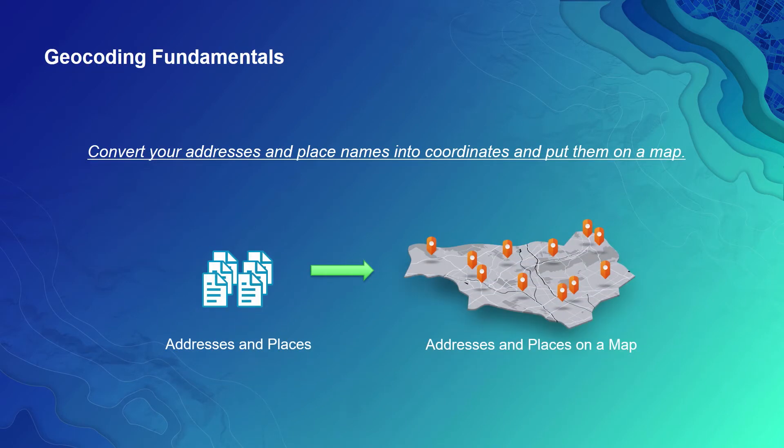Before diving into it, let's take a step back and first define what geocoding is. Geocoding is a process that converts your location data, such as postal addresses and place names, into latitude and longitude coordinates that can be plotted on the map.